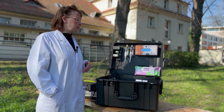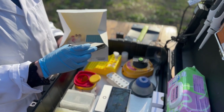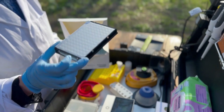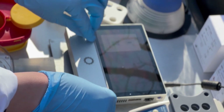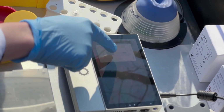A huge advantage of nanopore sequencing is that we can use rapid barcoding. This means we can add a barcode to a specific sample and then multiplex different samples all together. This is a huge reduction in time as well as laboratory equipment needed.